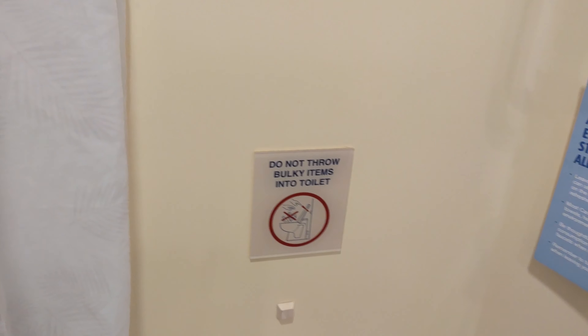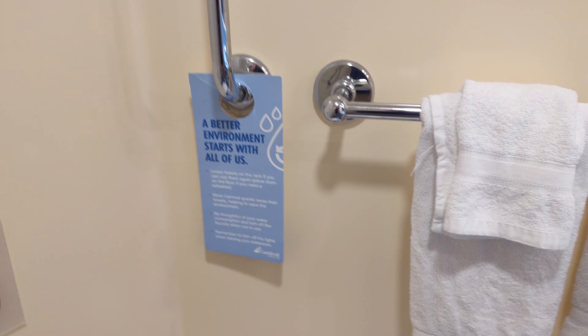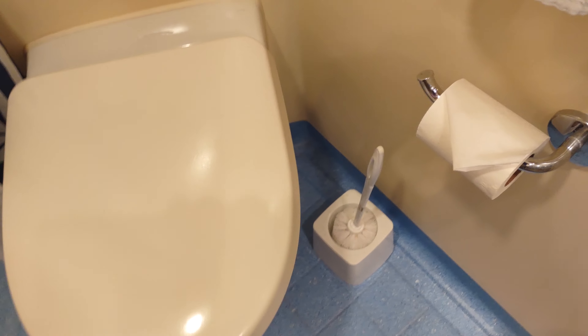There's your standard toilet — probably sounds like a jet engine when you flush it. There's the flush button and a sign saying do not throw bulky items into the toilet. There's also a sign about not using more than you need to: if you can continue to use a towel, leave it on the rack, but if it needs to be replaced, put it on the ground and they'll know.